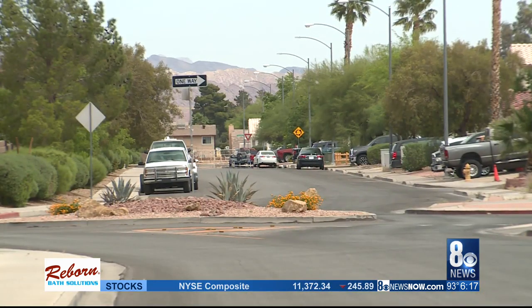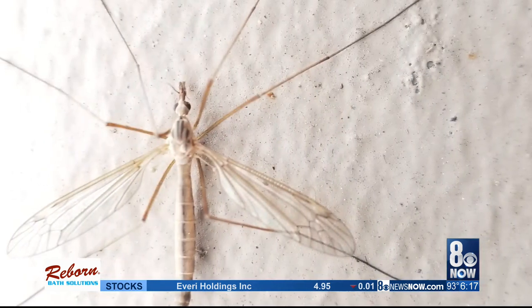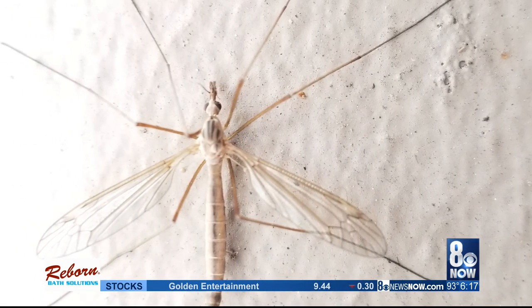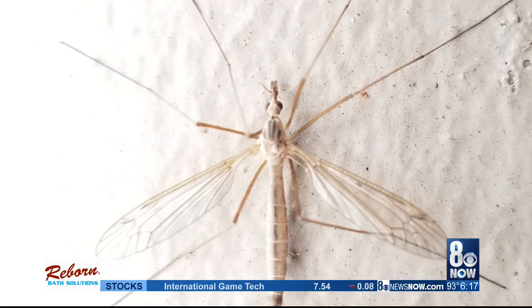While crane flies are being spotted across the valley, they're mainly attracted to large grassy areas — areas with more mature landscaping, with more grass. Toth tells me this is a common time of year to see a surge in crane flies because of the recent wet weather. He says with water comes the bugs.